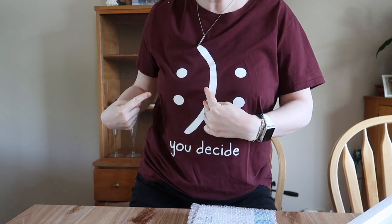My shirt says 'you choose.' You can have a really really hard time but that doesn't mean that you have to have this life. I really believe in choosing joy and it doesn't necessarily mean happiness. Happiness is not what it's all about.